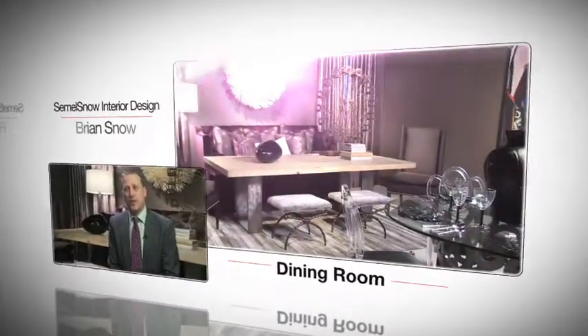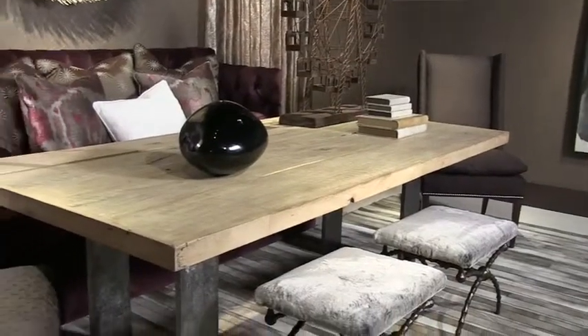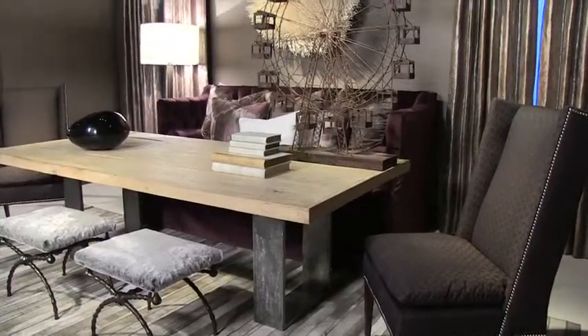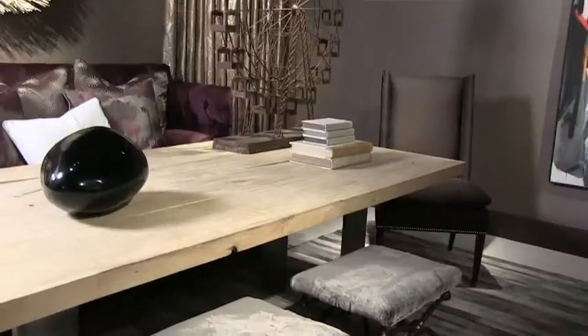Hi, I'm Brian Snow with Semel Snow Interior Design, and I designed the dining room. The inspiration for the dining room came from the D'Aurora showroom on 18, where we found the beautiful dining table. From there, we decided that a mixture of rougher surfaces and smoother surfaces would be a really interesting combination in a room that typically is only a nighttime room.